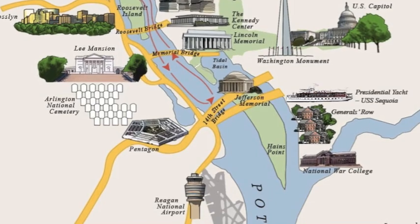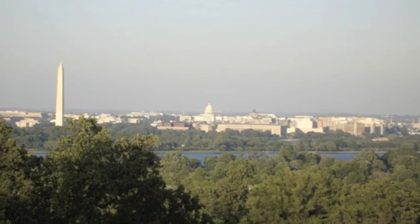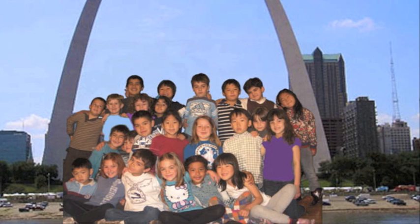I learned so much by visiting Washington, D.C. I can't wait to visit all the other states. Time to plan another field trip!